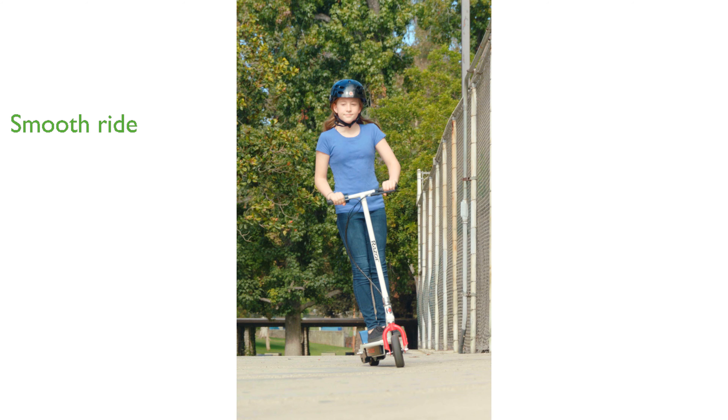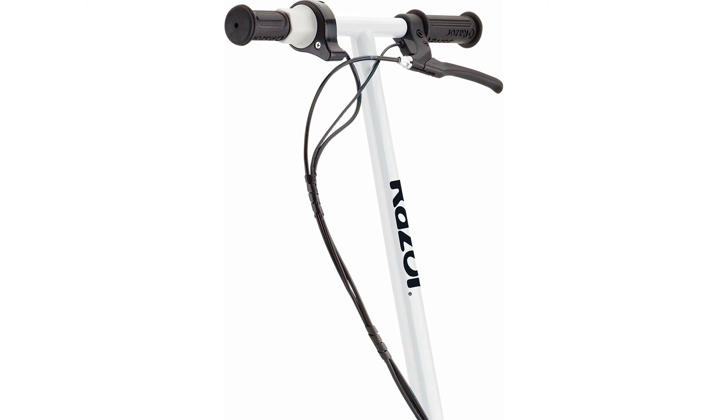the Razor E200 offers a smooth and stable ride on various terrains. Its all-steel frame and fork ensure durability and can withstand rugged use, promising a long-lasting product.